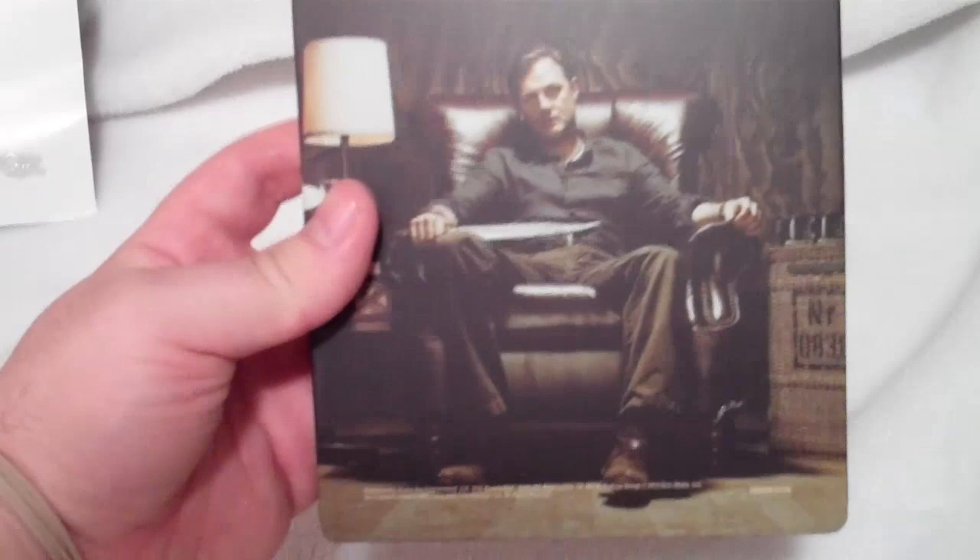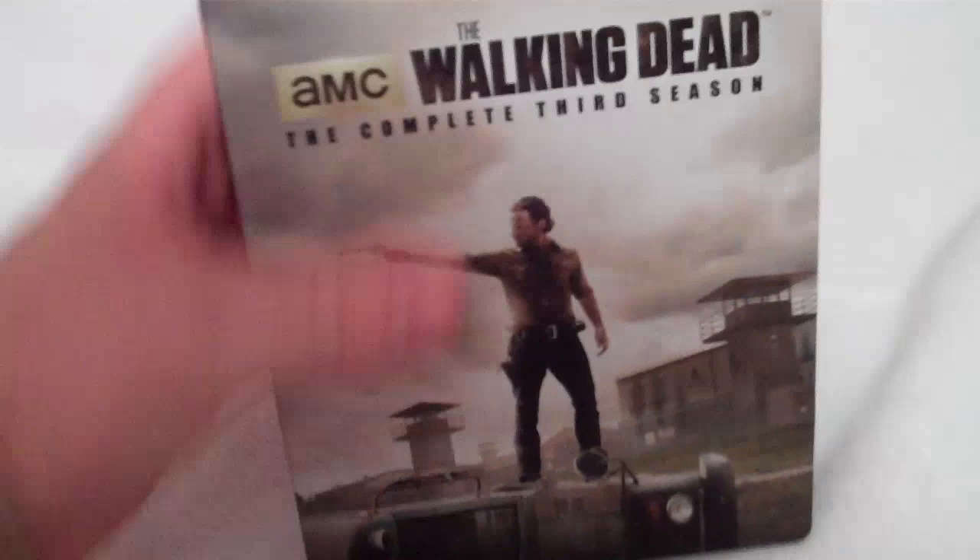There's the front and the back with the Governor right there. This is a matte finish — not a glossy finish or anything — but it does have a really nice matte finish feel to it. Really kind of solid.